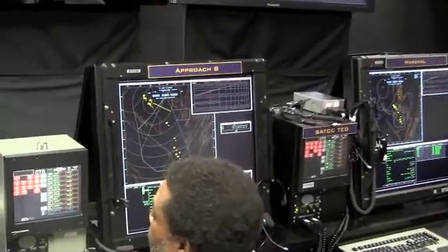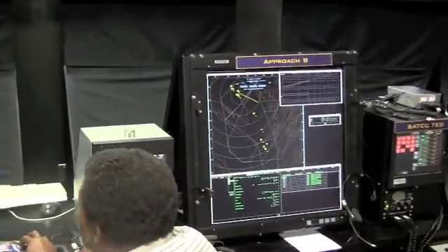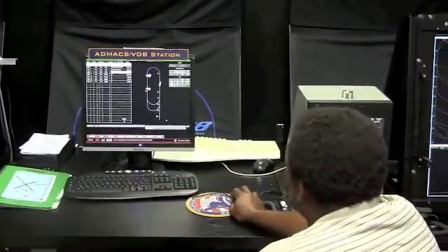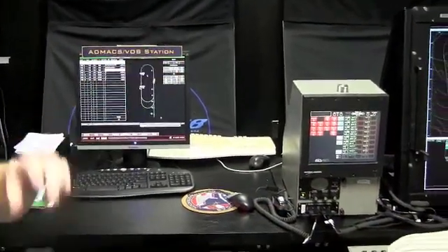Because of the digital data link we are not limited by that frequency separation, but we do duplicate our functionality on both. It'd be handed over to approach to bring them in on the final approach, sequence them in, and monitor them on approach. At a point where a manned aircraft would be in visual range of the carrier, it would be handed off to the landing signal officer, safety officer, or the air boss as appropriate.